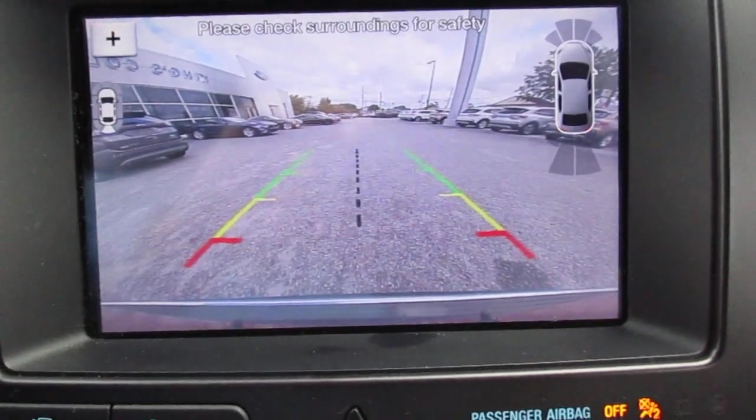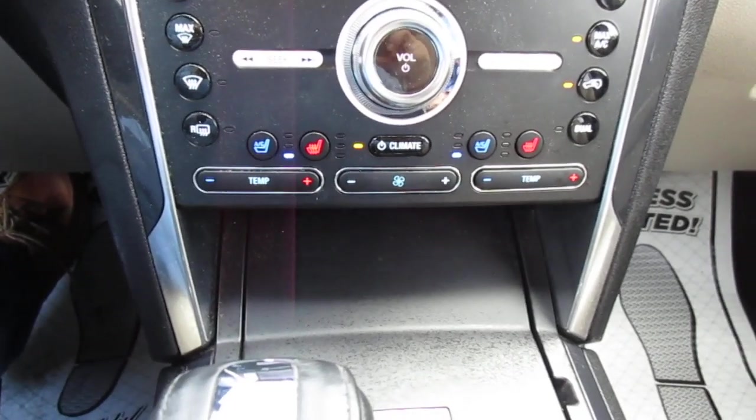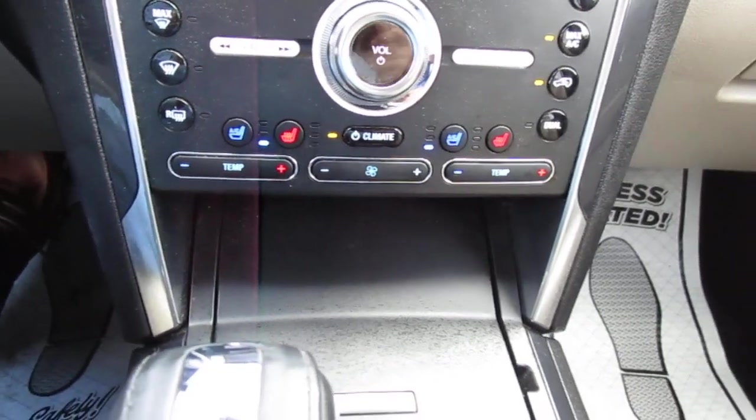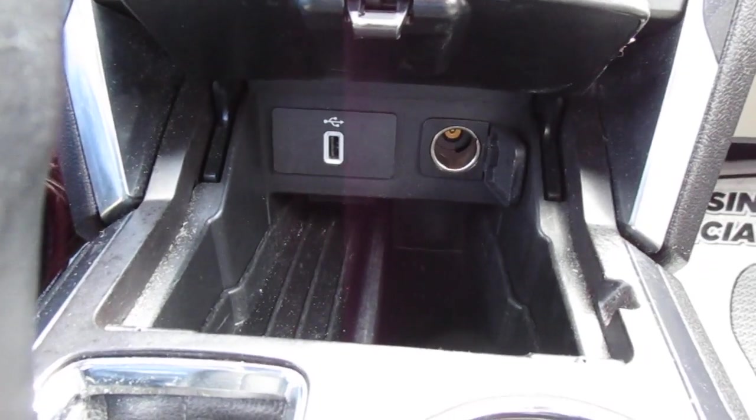The navigation screen also doubles as your backup camera and rear parking aid display. This vehicle has dual climate control, as well as heated and cooled seats for both driver and passenger. Underneath that is a hidden storage area with a 12-volt power outlet and a USB outlet.